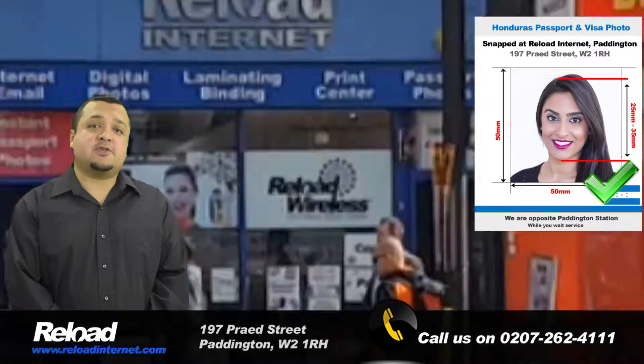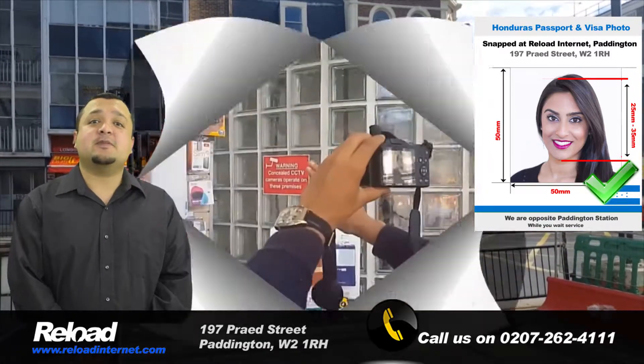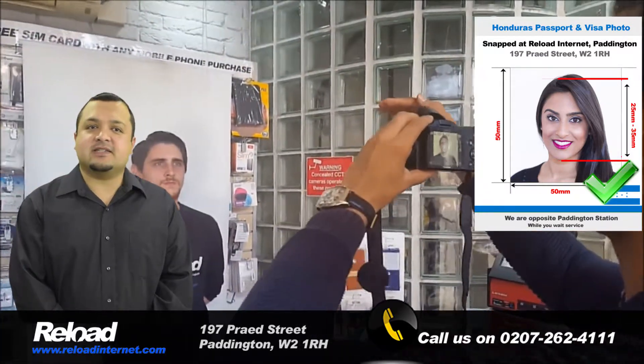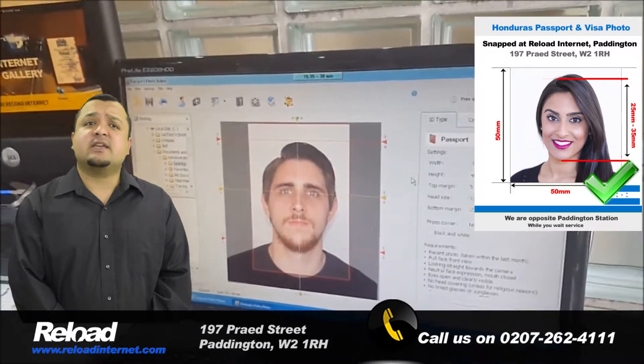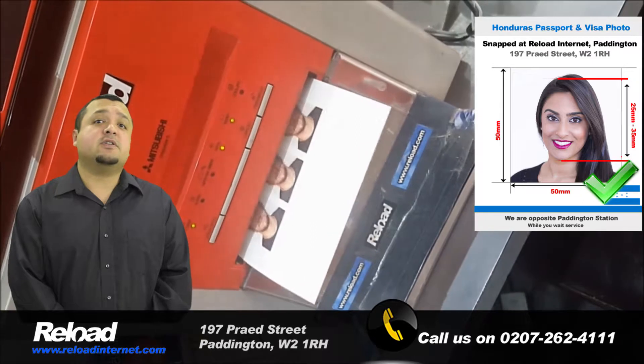Our staff are fully trained to provide you with the correct specifications for a Honduran passport or visa photograph, and our specifications are constantly being updated to stay on track with the official guidelines released by the Honduran embassy.